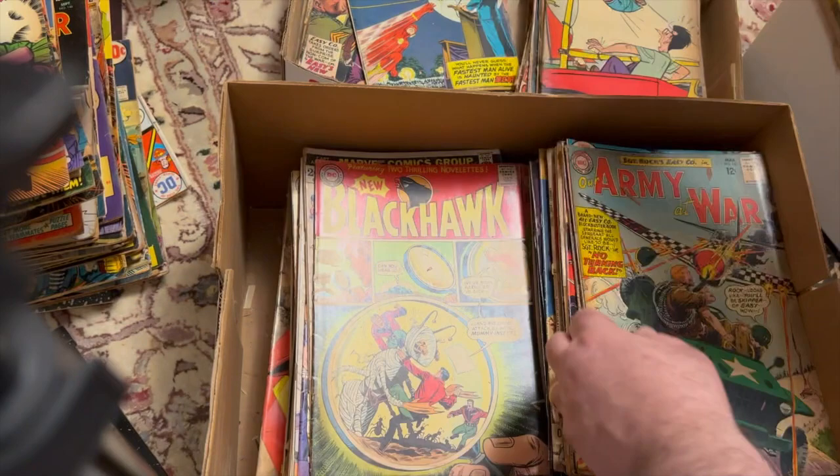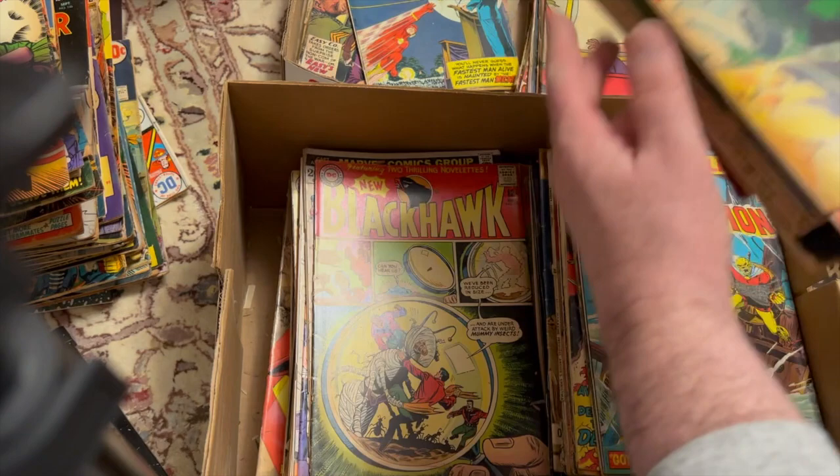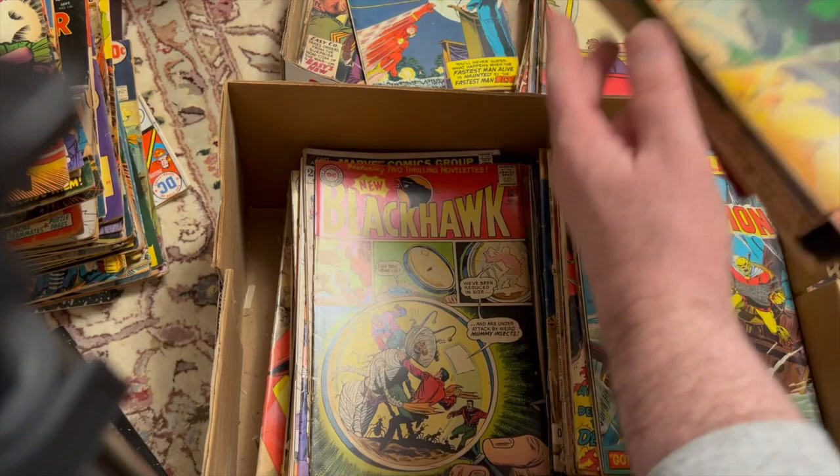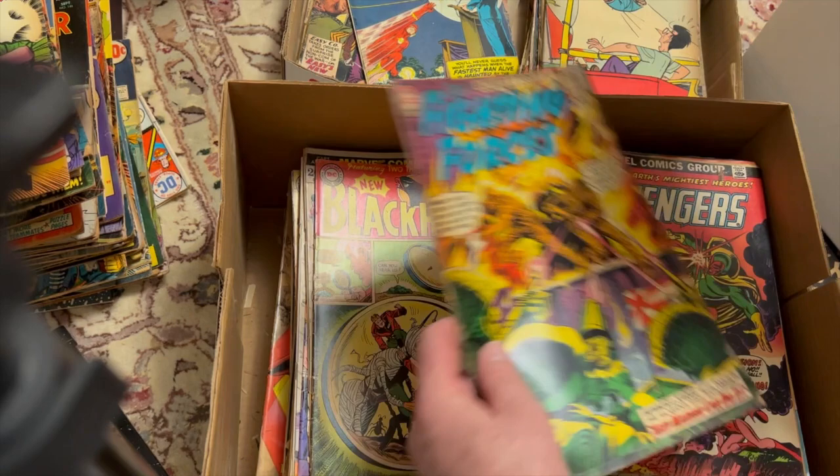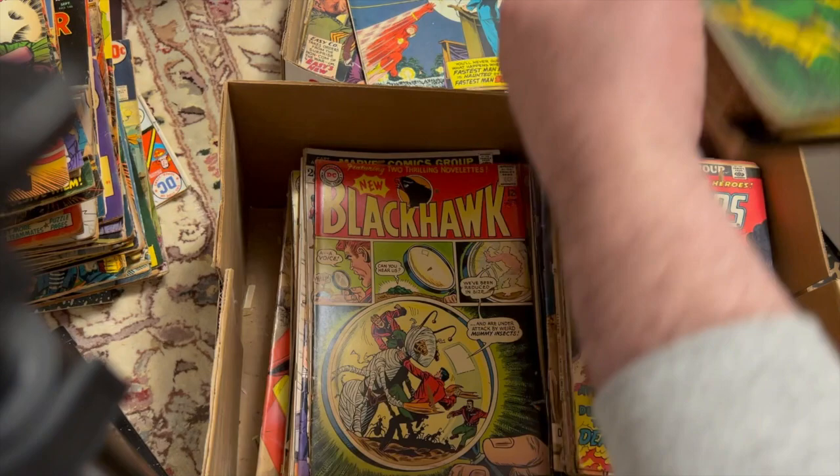Superman 271. Our Army at War 140 — this one's cool. A lot of these are going to be staying in my PC, I think. Brave and the Bold 109 — I'm kind of working on that run. Our Fighting Forces 83. Oh, this is a nice one — Silver Surfer, Avengers 116. That's amongst the better condition books. Not a Marvel value stamp book.